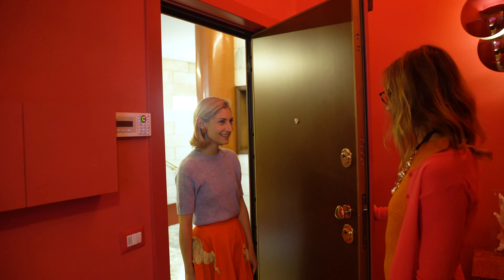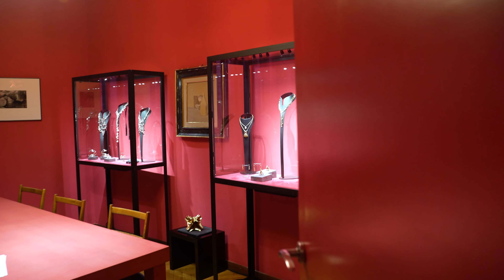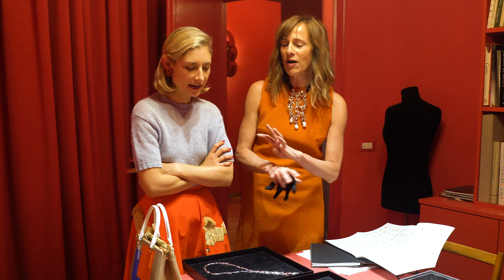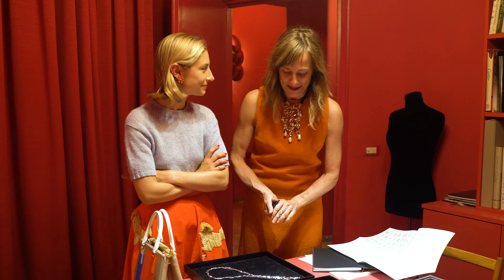Hello, Jenny. Come stai? Welcome to my little showroom. Thank you for having me — it's beautiful. All my stuff is really sort of linked somehow to mathematics and everything.